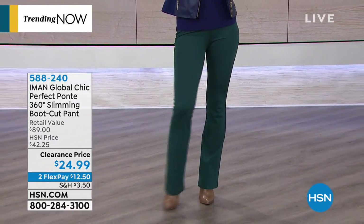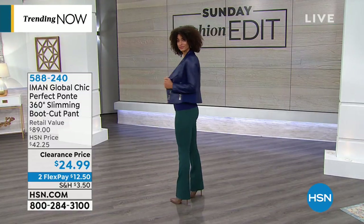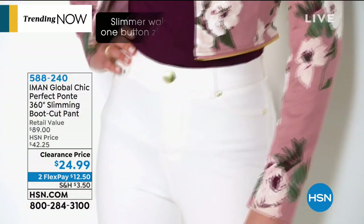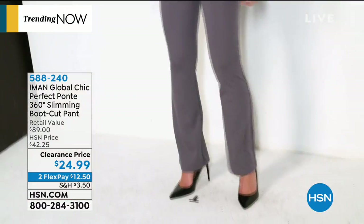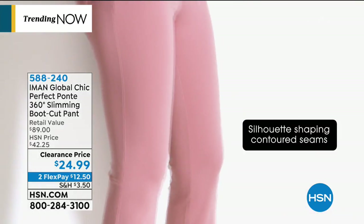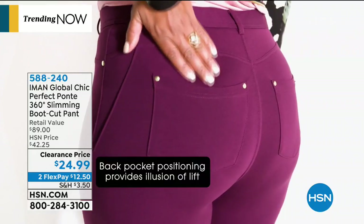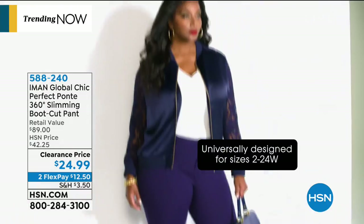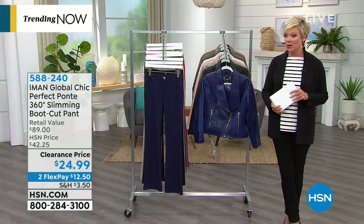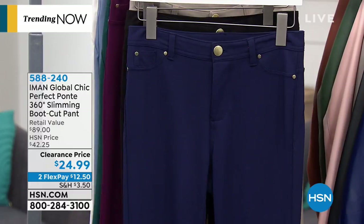Next is an Iman piece — her Perfect Ponte 360 Degrees Slimming Boot Cut. Once you have one pair, you'll want at least five because they fit so beautifully. It has a functioning zipper and button, faux pockets in front, functional pockets in the back, and faux tummy control. Choose short at 29 inches, average at 31, or tall at 33 inches. Colors include jet black, platinum, chambray, stone taupe, dark teal, navy, strawberry red, beet purple, and creamy white — currently at clearance price, about 40% off. Item number 588-240.